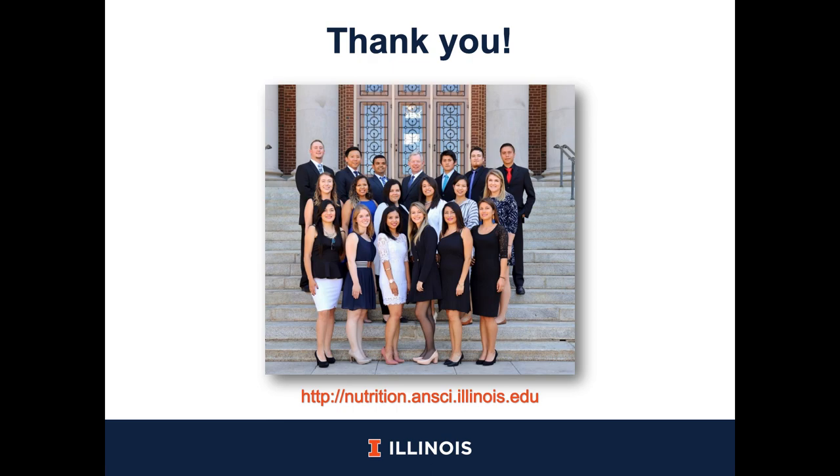Thank you so much for listening to this presentation. If you would like to know more about our work in our lab, you can visit our website. Thank you.